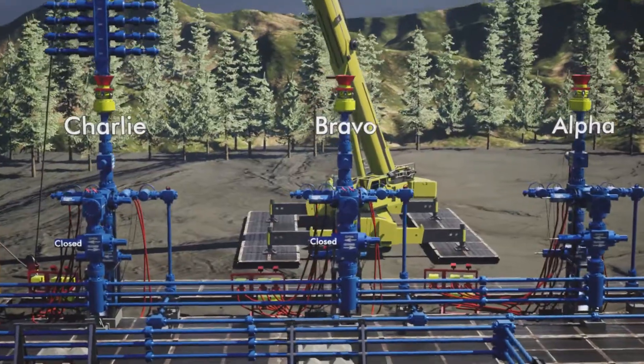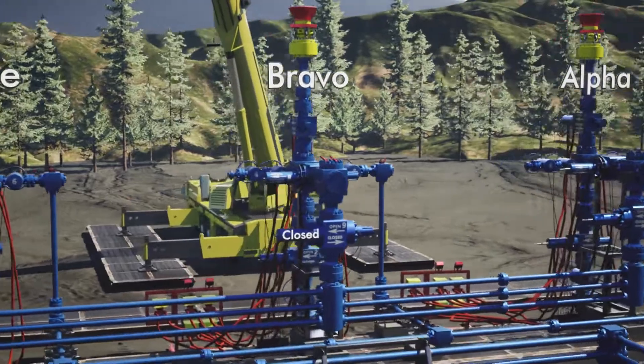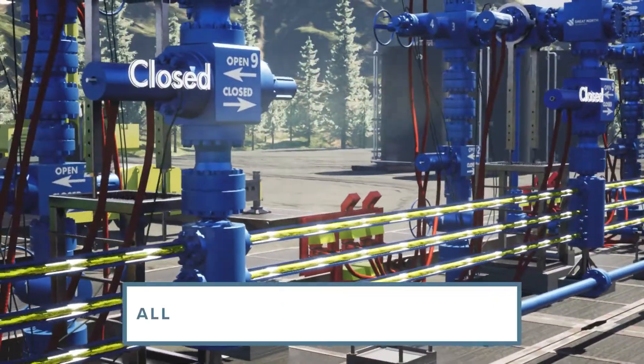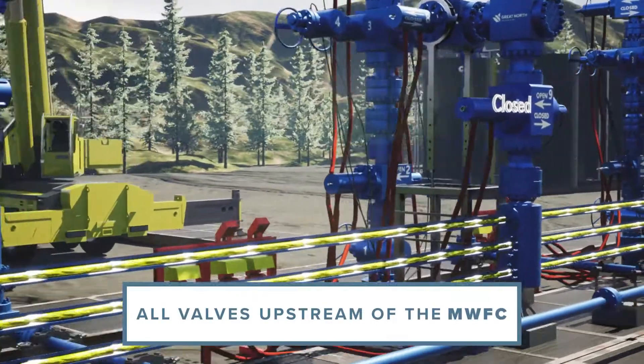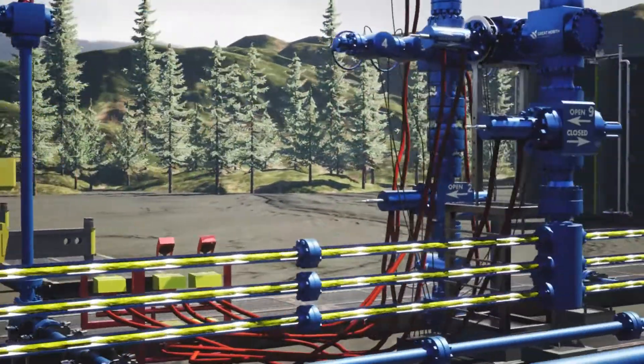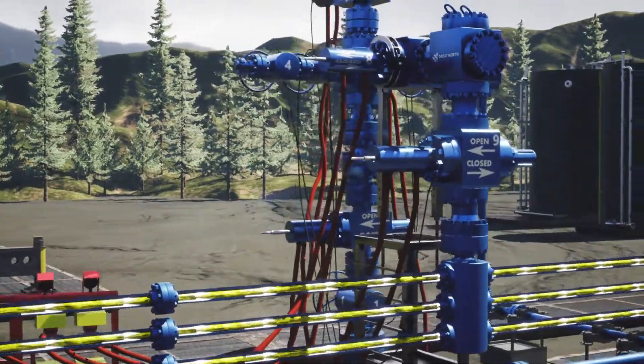Alpha, Bravo, and Charlie operations all benefit from a cutting-edge valve configuration. Our design incorporates all valves upstream of the MWFC, eliminating fracking against closed valves and making fracking past valves the new standard.